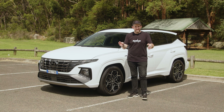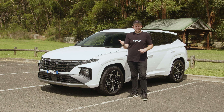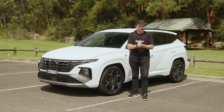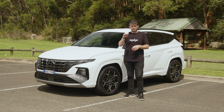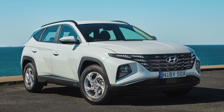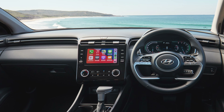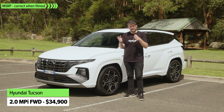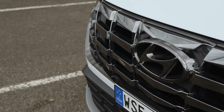The Hyundai Tucson range is three models deep. There's the entry-level Tucson, which is just called Tucson, then there's the Elite mid-spec model and the top-spec Highlander. Starting at the bottom, the Tucson has 17-inch alloy wheels, an 8-inch touchscreen with wireless Apple CarPlay, cloth interior trim, LED daytime running lights, but halogen headlamps. It feels kind of like the price you're paying — not a very expensive mid-size SUV. And it's only available with one engine, the 2-litre petrol, which isn't fantastic.